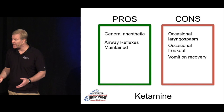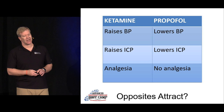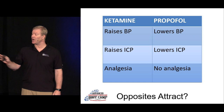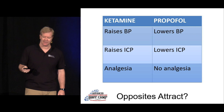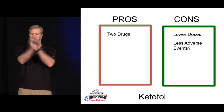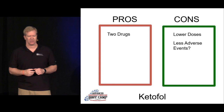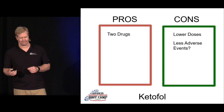You could do the best of both worlds — ketamine and propofol combined, ketofol. Ketamine raises blood pressure, propofol lowers it — you can find a Goldilocks zone. Same thing with intracranial pressure. Ketamine has an analgesic effect; propofol does not — you have to add fentanyl for analgesia with propofol. With ketofol, you use lower doses of both drugs, thereby mitigating the adverse effects. The con is that it's two drugs to manage.